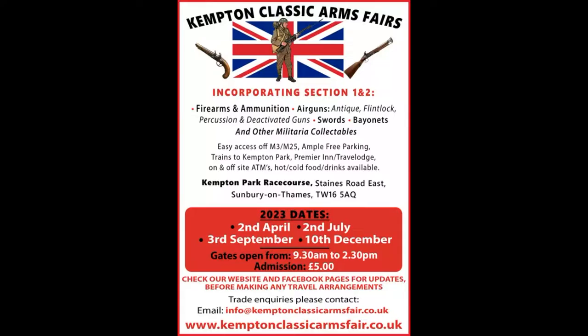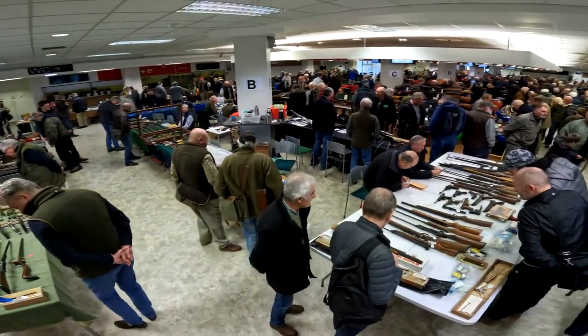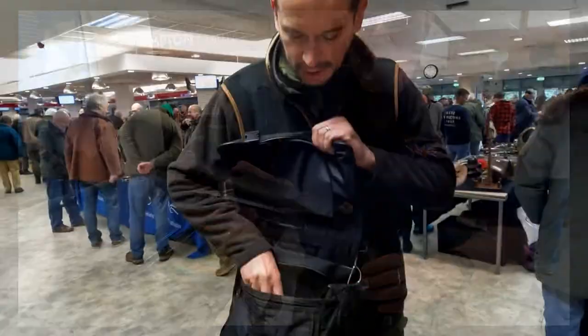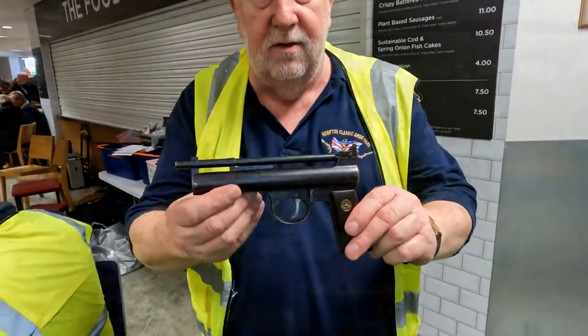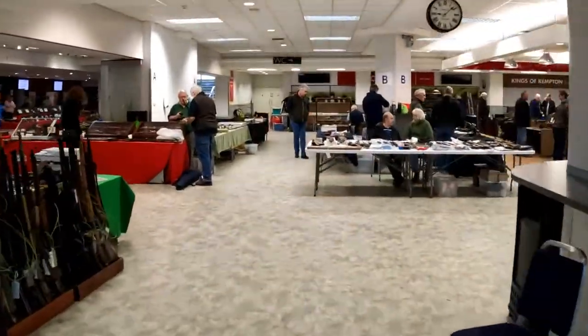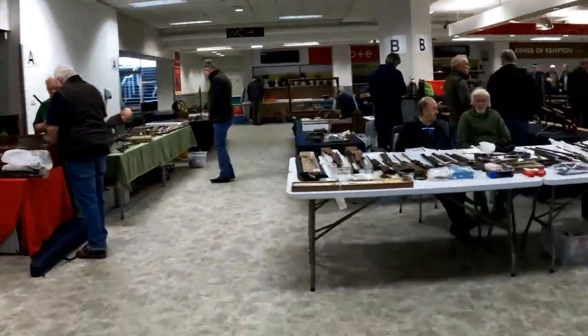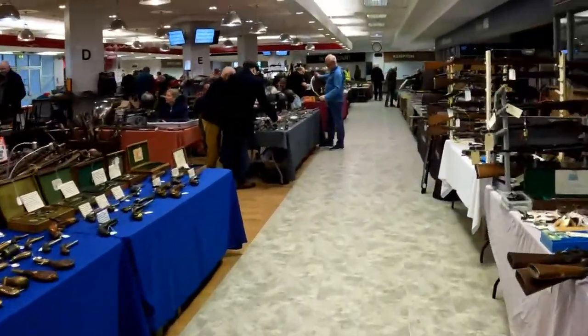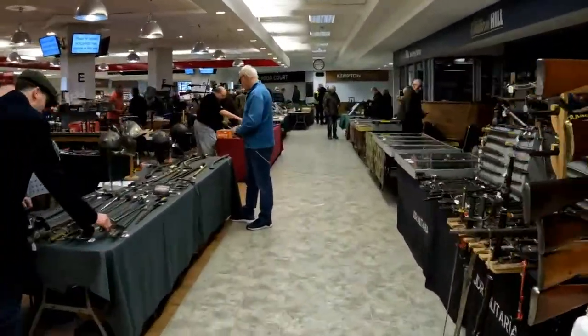Welcome to the April 2023 Kempton Arms Fair. In this video we're going to have a look around, talk to some people and see what sort of treasures they've found, and we'll have a general look at the sort of stuff that is on offer. We've been lucky enough to be given early access so we can come in while the traders are still setting up, before it gets busy when the public comes in at nine o'clock.